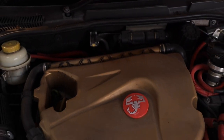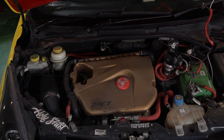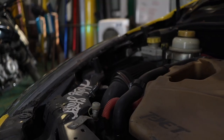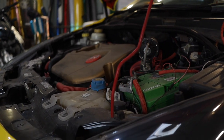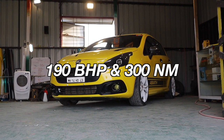Underneath the hood is where the real magic has happened. The owner has painted some of the engine components to make it look a little better, but the hardware is what matters. The car has a conical air intake with an HKS sequential blow-off valve. The intercooler has also been upgraded to 180mm, and the hardware is backed up by a Stage 2 tune from the folks down at Code 6. The figures roughly are 190 bhp and 300 Nm.